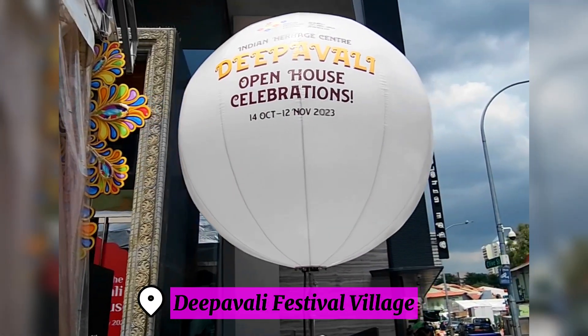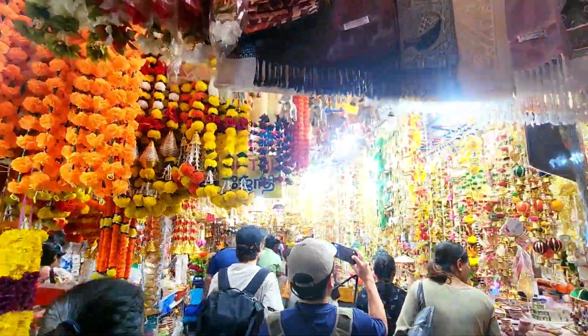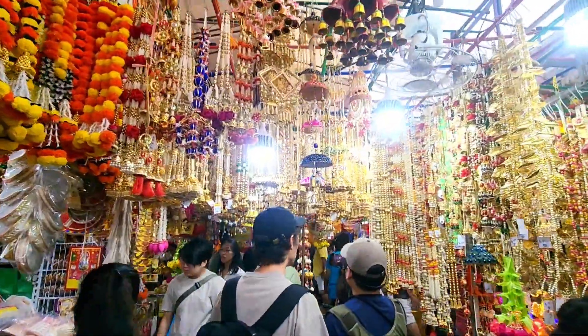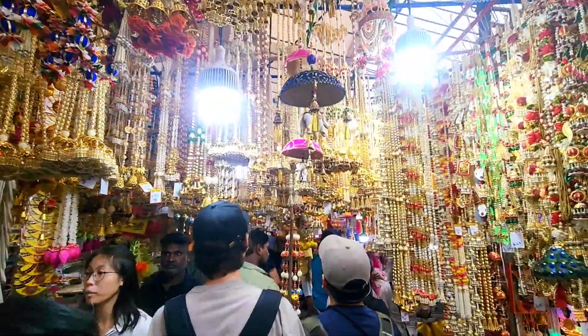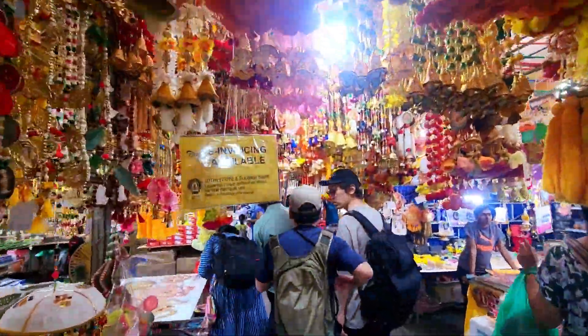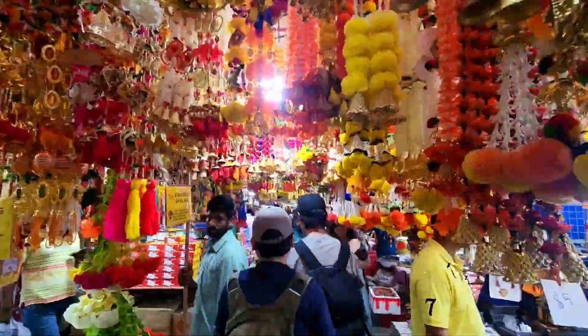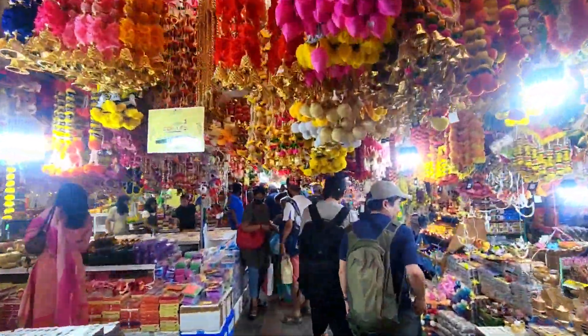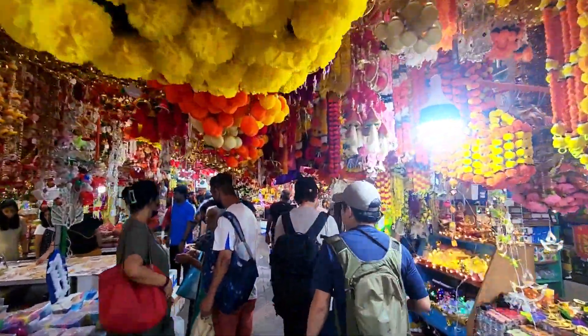Then we went to the Deepavali festival village and we were so amazed by these beautiful colorful festive decorations. They have these gold hanging decors, other colorful hanging decorations, and these beautiful flower decorations called Torans.